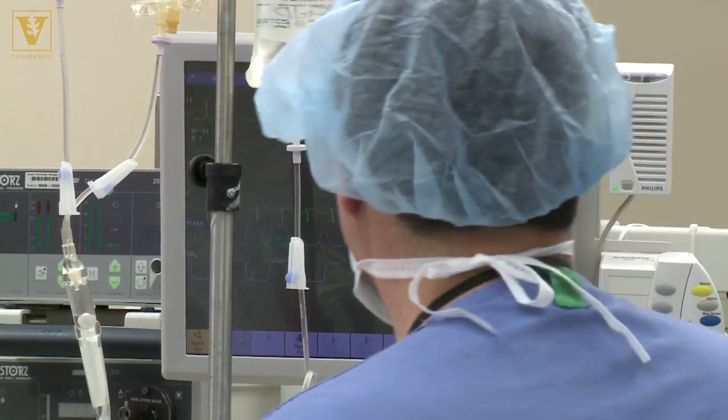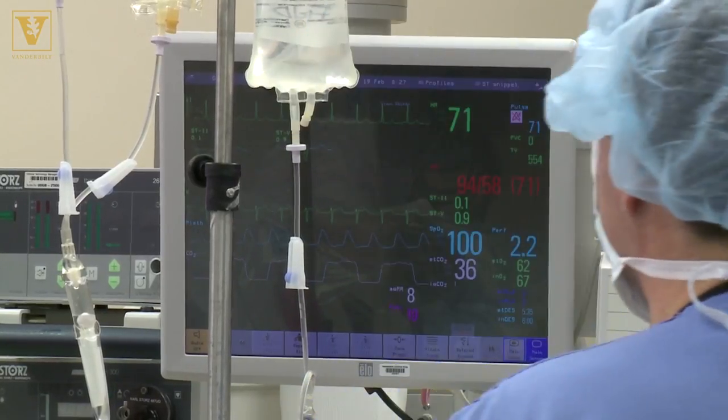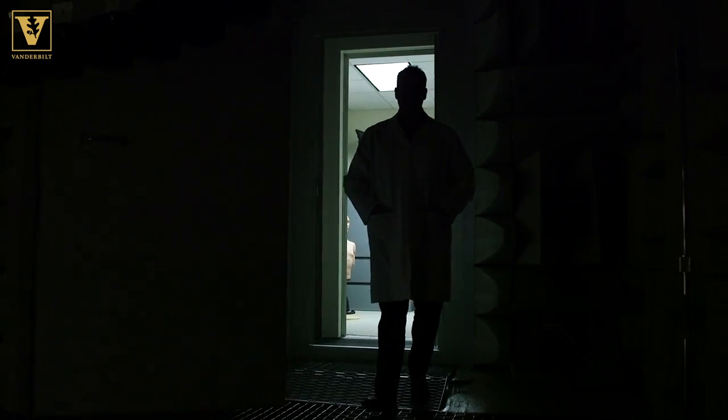Vanderbilt anesthesiologist Joe Schlesinger is using a unique approach to make sounds smarter. I'm most enthusiastic about really using music perception and cognition to inform alarm design.